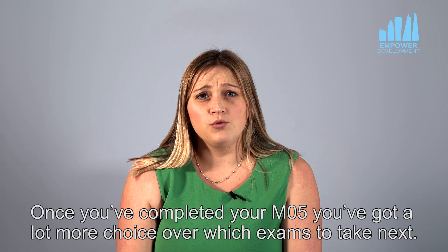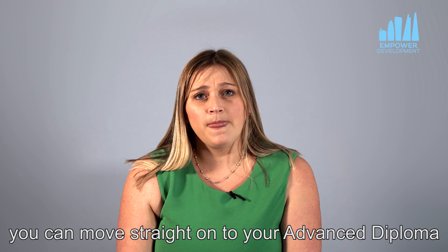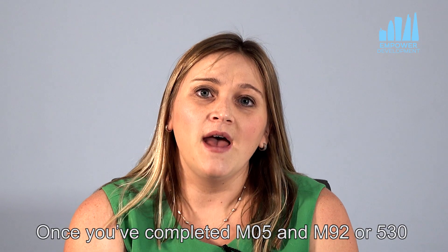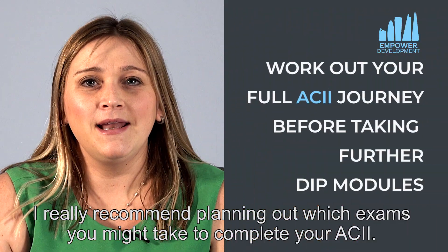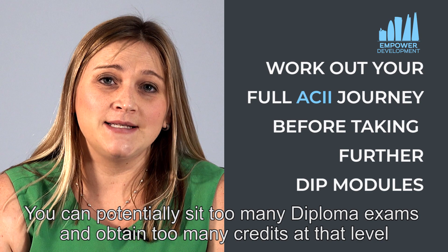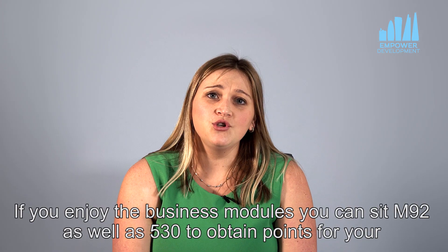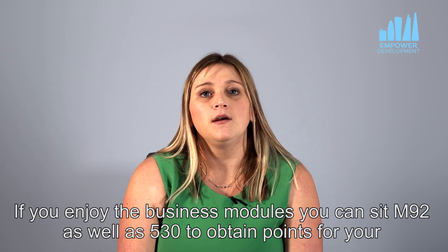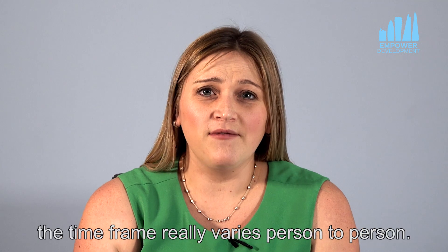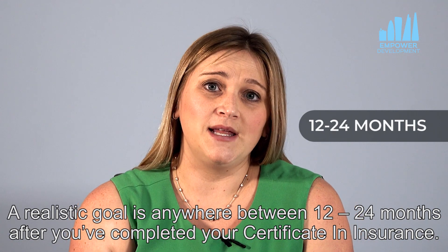Once you've completed your M05 you've got a lot more choice over which exams to take next. For example, if you don't like taking exams you can move straight on to your advanced diploma and attain the remainder of your 90 credits from advanced diploma level coursework. Once you've completed M05 and M92 or 530, I really recommend planning out which exams you might take to complete your ACII. You can potentially sit too many diploma exams and obtain too many credits at that level, so it's really worth thinking through how you want to complete your full ACII as well as completing your diploma. Because of the flexibility of multiple choice exams and coursework the time frame really varies person to person — a realistic goal is anywhere between 12 to 24 months after you've completed your certificate in insurance.